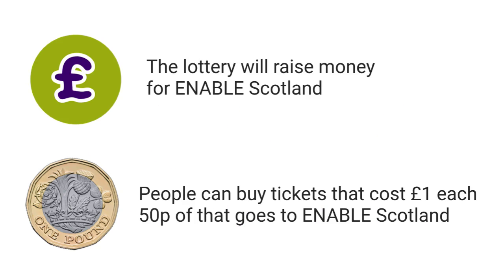Enable Scotland's lottery is an exciting new way for us to raise money for the charity. People buy tickets to play the lottery. The tickets cost £1 each. 50 pence goes to Enable Scotland, and the rest goes to running the lottery and paying for prizes.